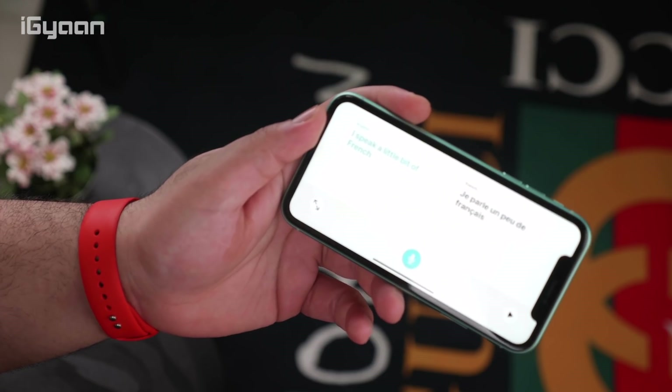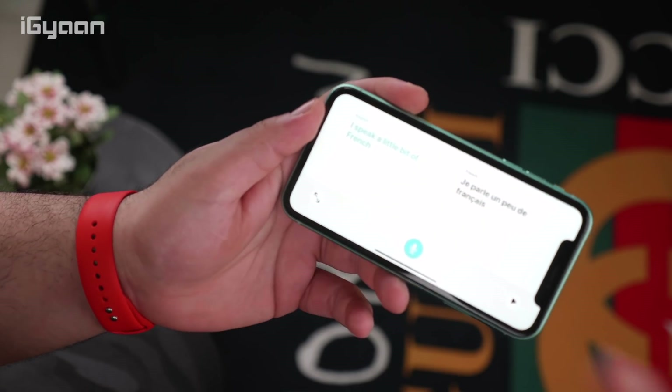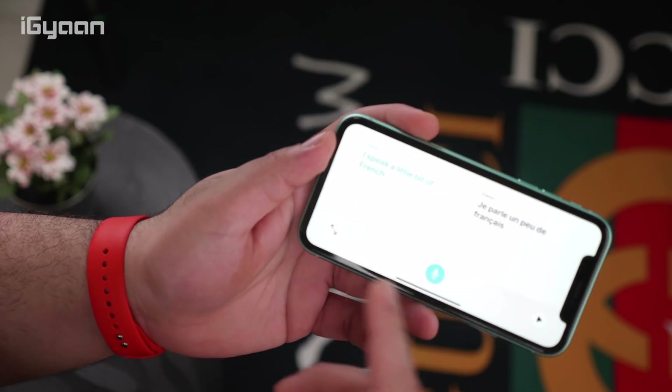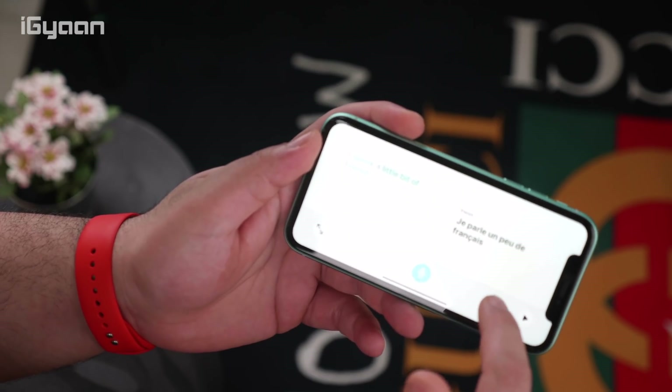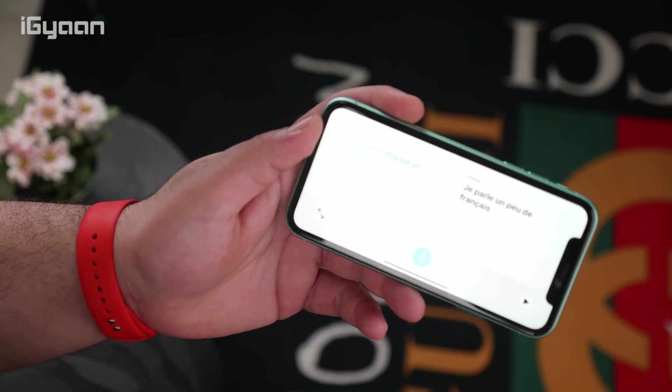Another cool feature is that if you turn the translate app into landscape mode, it converts into a conversation mode. If the person you're speaking to is on your right, you can simply have a conversation — they understand everything in French and you understand everything in English. It's a pretty cool layout for the app. I hope they continue to develop it, and if they add more languages like Hindi it could be very useful.